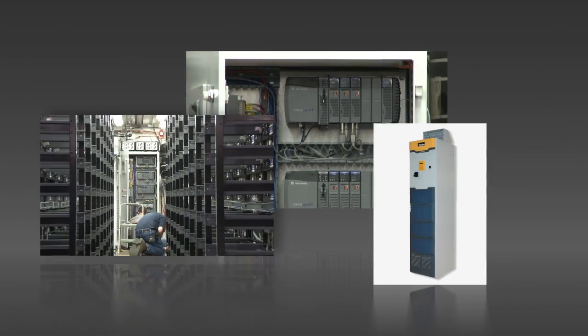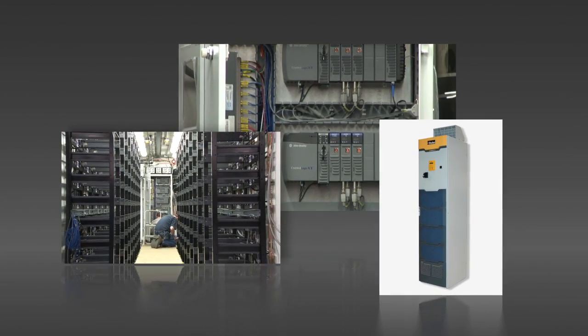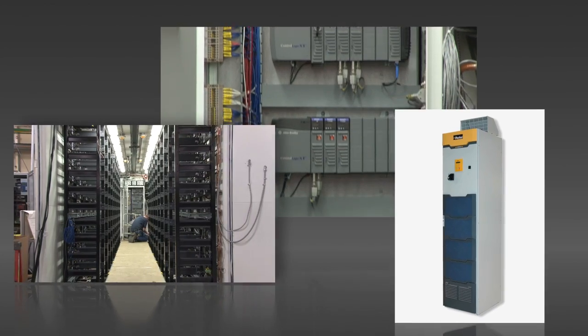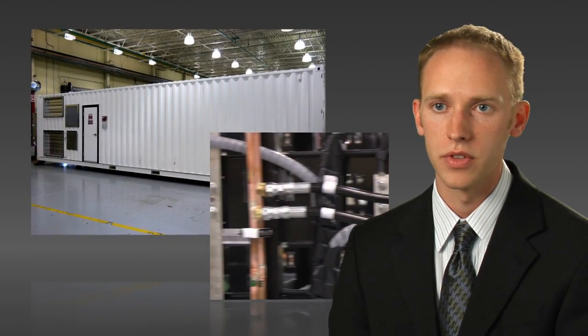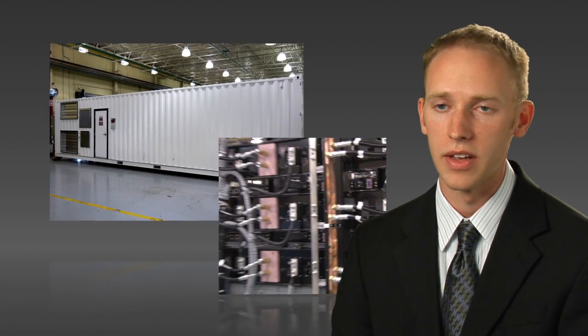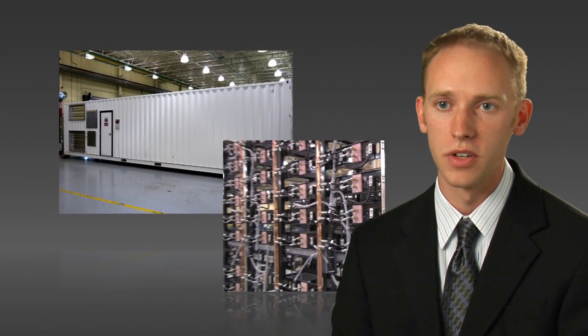SSD supplied the power electronics and electronics controls inside the battery container that would interface with our customer's battery management system. It was a unique opportunity to really join two Parker divisions and complete a very difficult project in a very short amount of time.